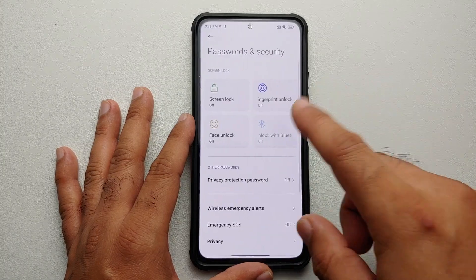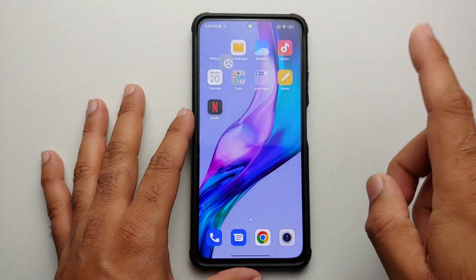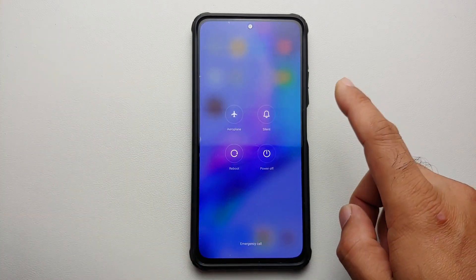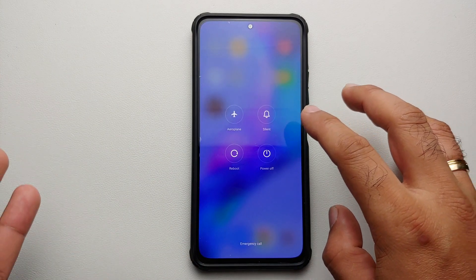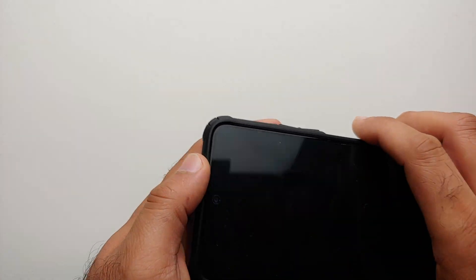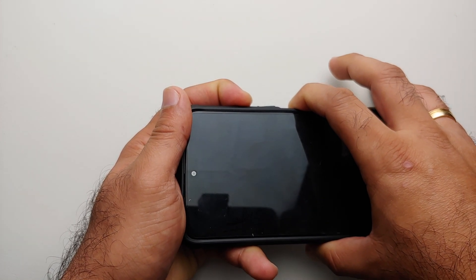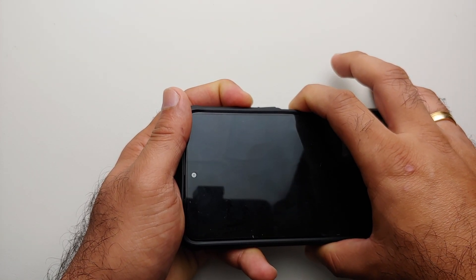One thing I would suggest: go into Settings, Password and Security, and remove your screen lock, fingerprint, and face unlock, then reboot your device. This is because if the TWRP you are using does not support full encryption for Android 12, it won't be able to decrypt your password. Next, turn off your device. Once the device is turned off, press and hold power and volume up together.